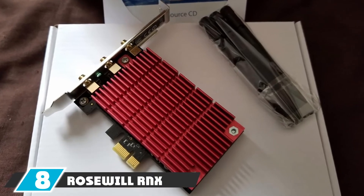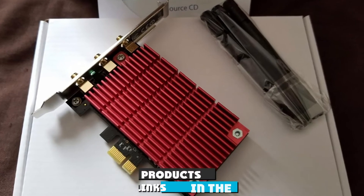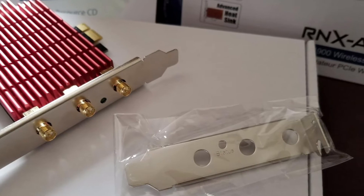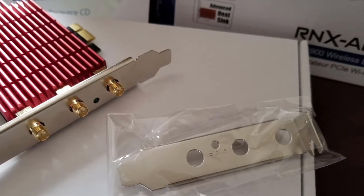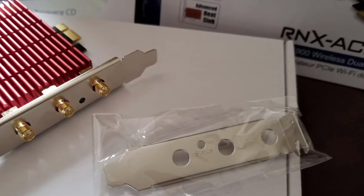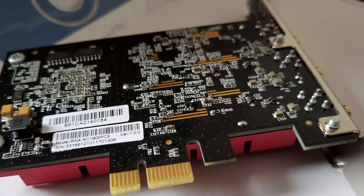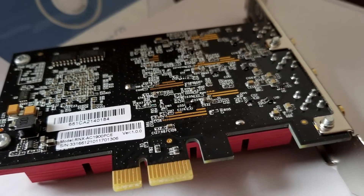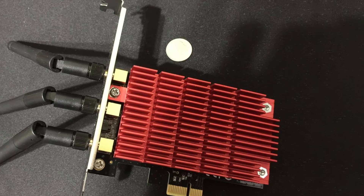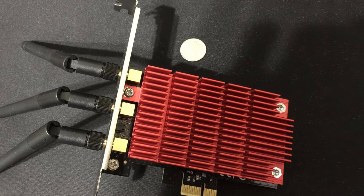The number eight position is held by the Rosewill RNX-AC1900. The Rosewill RNX-AC1900 supports all bandwidth-intensive functions smoothly, including HD video streaming, browsing the internet, and intense online gaming. The Wi-Fi adapter offers blistering speeds for gaming users who rely on every data packet to improve their gameplay. Users found the connections reliable and efficient while supporting high speeds for both downloads and uploads. The card boasts combined speeds of up to 1900 Mbps across its two bands.